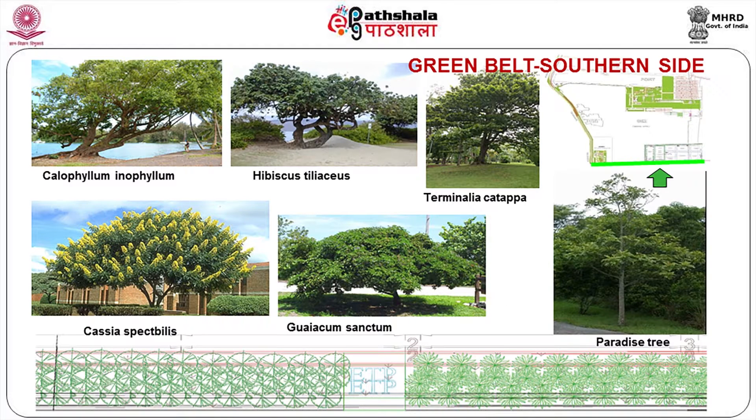Then the green belt on the southern side — what kind of plants can we use? Calophyllum inophyllum, Hibiscus tiliaceus, Terminalia kadapa, Paradise tree, Guvacum sanctum, and Cassia spectabilis — these are all the trees which can be planted in the green belt area. What is necessary for a green belt is that it should act as a good buffer — the dense foliage will prevent outside people from seeing what is happening inside and prevent anti-social activity.